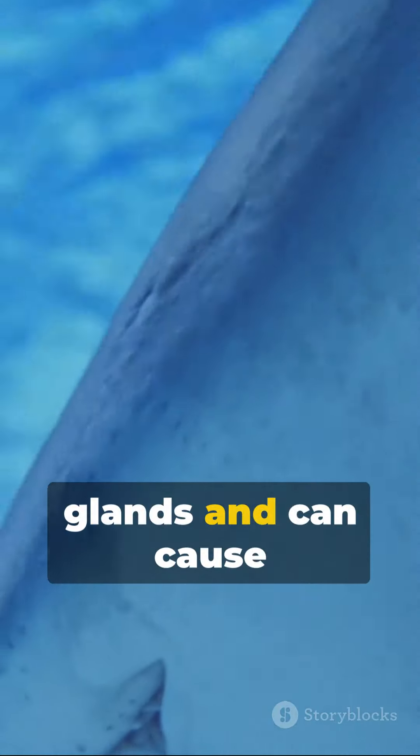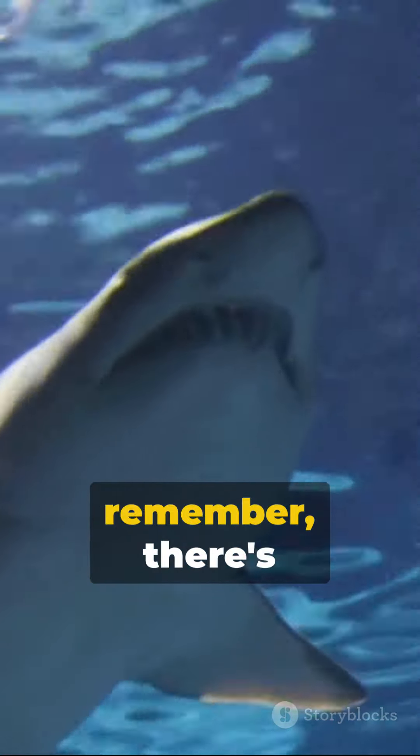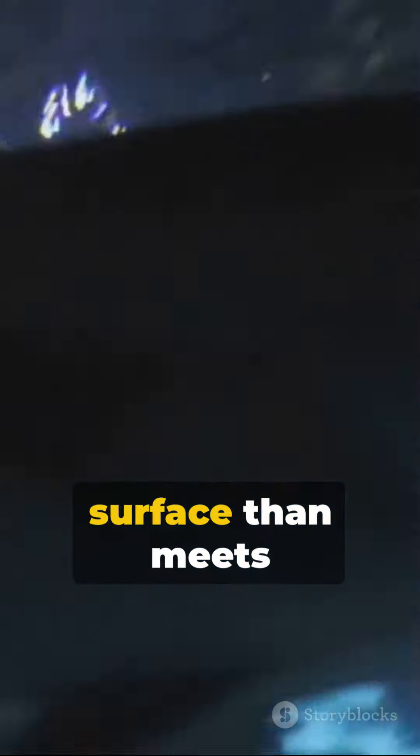But watch out for their dorsal fin spines. They're associated with small venom glands and can cause painful wounds. So next time you're in the water, remember, there's more beneath the surface than meets the eye.